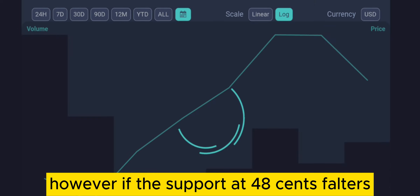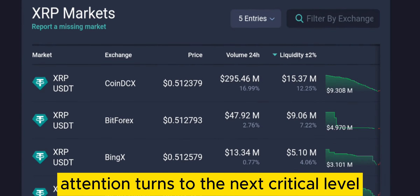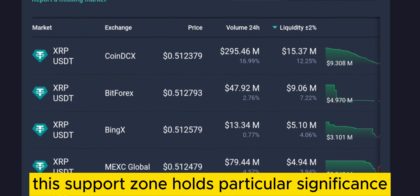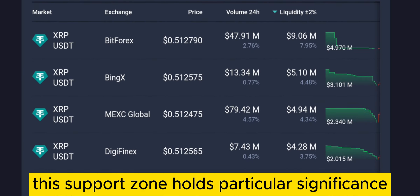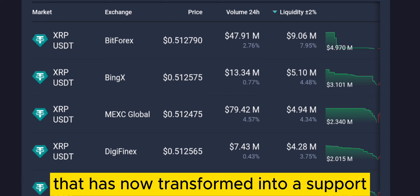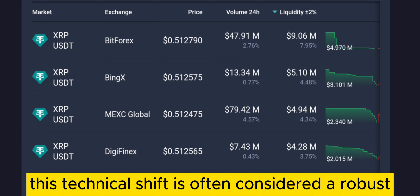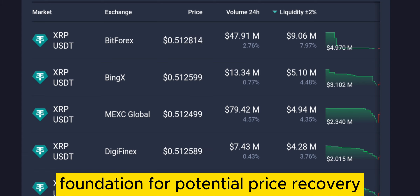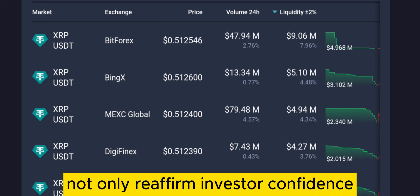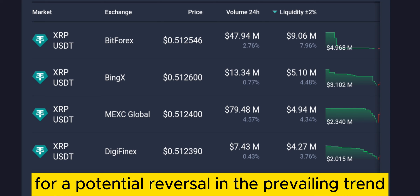However, if the support at 48 cents falters, attention turns to the next critical level around 46 cents. This support zone holds particular significance as it was previously a resistance area that has now transformed into a support. This technical shift is often considered a robust foundation for potential price recovery. A bounce from this level would not only reaffirm investor confidence, but could also pave the way for a potential reversal in the prevailing trend.